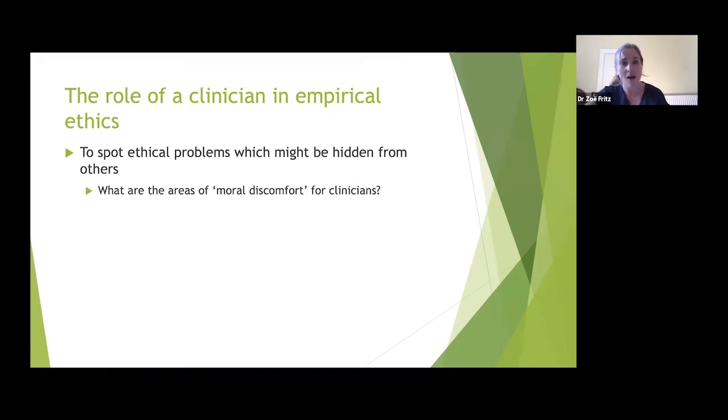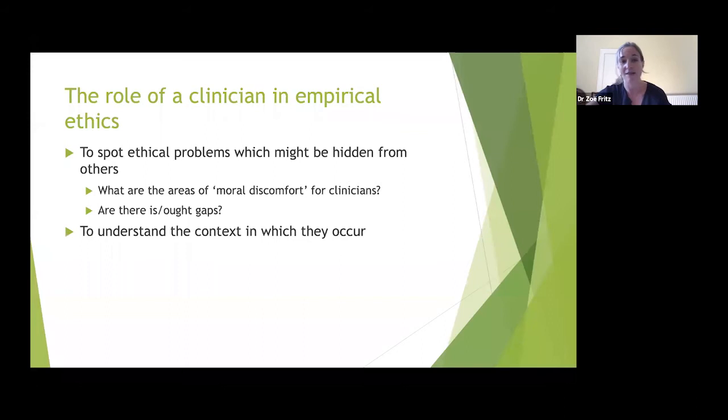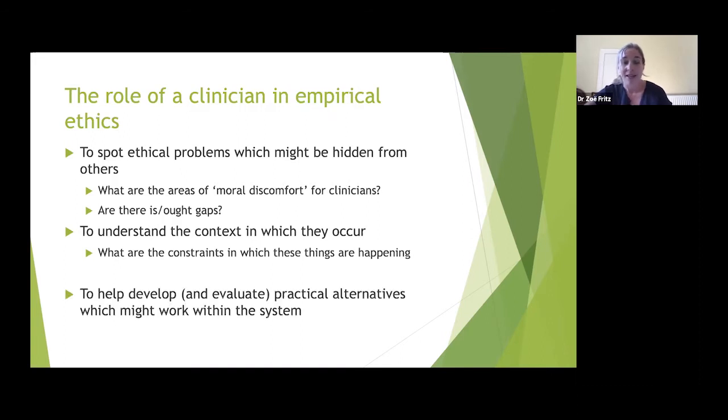Are there 'is-ought gaps'? Clinicians know there is a way things ought to be done and a way things are done. Often it's just accepted — 'this is the way it is' — maybe because of understaffing or lack of time. It's important to identify these is-ought gaps so we can change things to reduce the difficult problems and work the way they ought to.